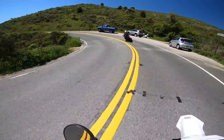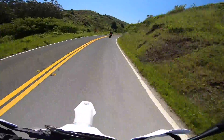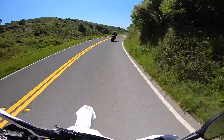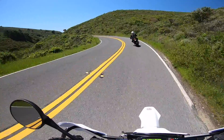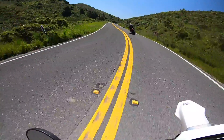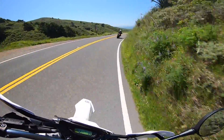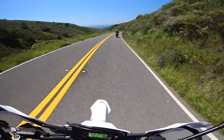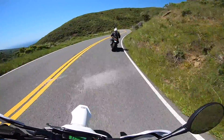I'll start by addressing a bunch of items individually and end with a basic summary which captures more of the overall feeling I experienced while riding the bike. First on the list is power. Coming from my last bike, which was a 2018 Yamaha MT-10, this Husqvarna is incredibly smooth. There's almost no jerkiness or on-and-off throttle lag.